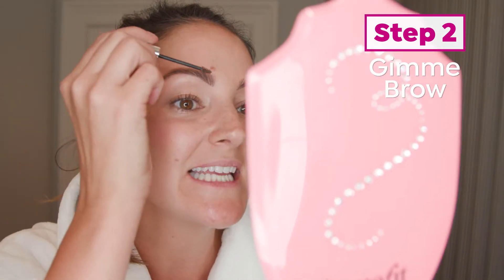Then what I do is take the Gimme Brow, which has teeny tiny little microfibers inside. So if you have patchy brows, sparse brows, or even if you have grays in your brows, Gimme Brow will tint the skin, tint the hair, and literally give you 3D volumized looking brows. Check this out — look at the difference. This is my sad brow, and that's my happy brow. I'm gonna go ahead and do the other side, and then I'll show you what my brows should look like every single day.